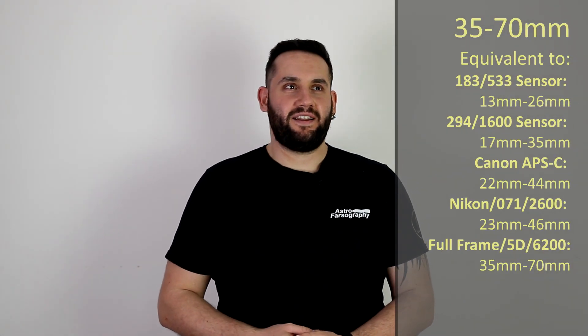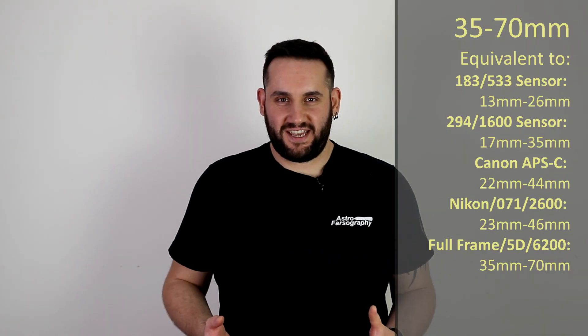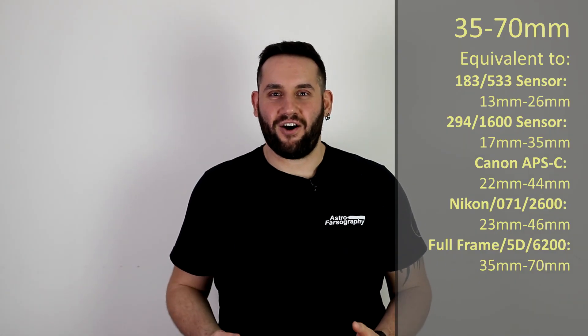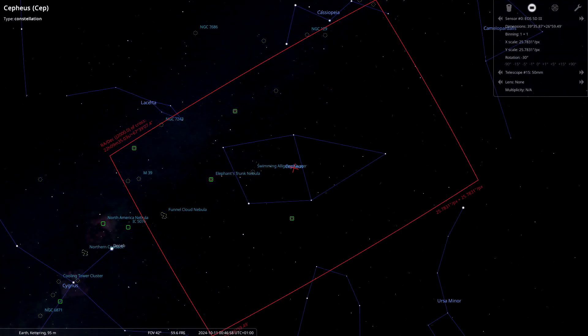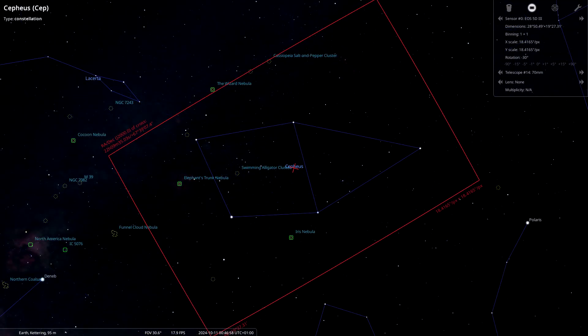We're going to begin with a constellation shot at 35 to 50 millimeters on a full frame camera — the constellation of Cepheus. It won't be a Night Sky video without a Cepheus mention. At 35 to 50 millimeters you can capture the entire constellation. Chief amongst what you'll notice is the Elephant's Trunk Nebula.